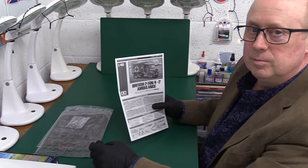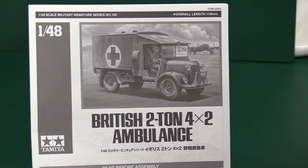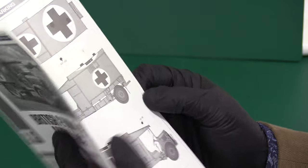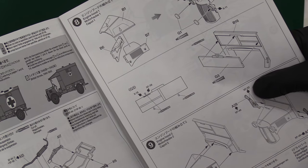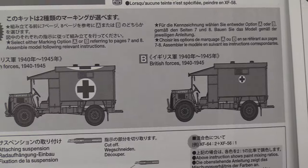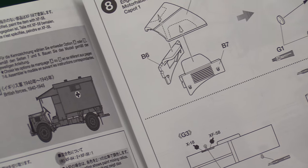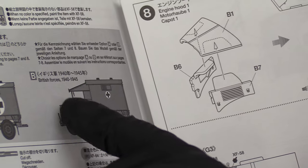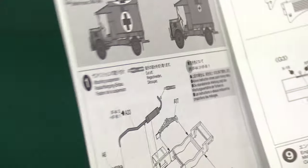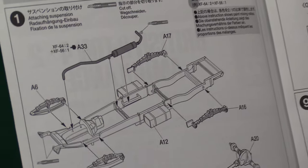Looking at the instructions — the artwork isn't the greatest I've ever seen, a bit rudimentary. Opening it up, we straight into the build. It does show two marking options. One has large white markings — I'm guessing that's a front-line situation, perhaps the sort of thing you'd see on an American airbase. The other is less prominent, because if you're on an airbase it's not quite as dangerous and you don't need to be quite as visible. Whereas in a front-line situation, you want people to see it's an ambulance.